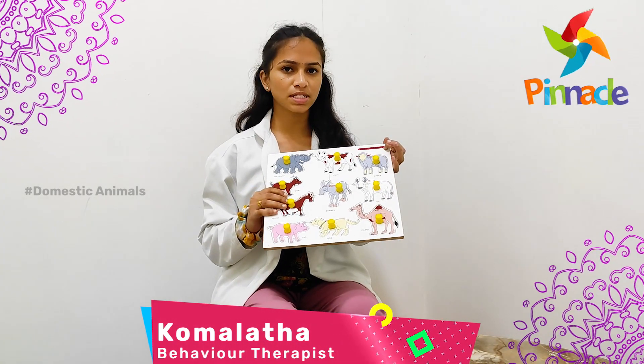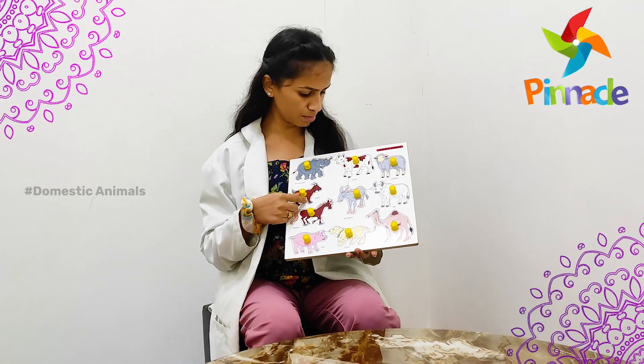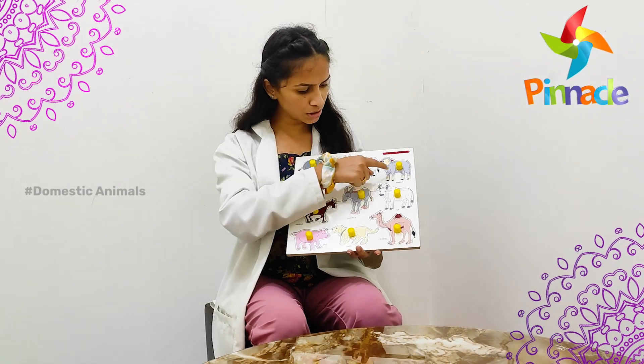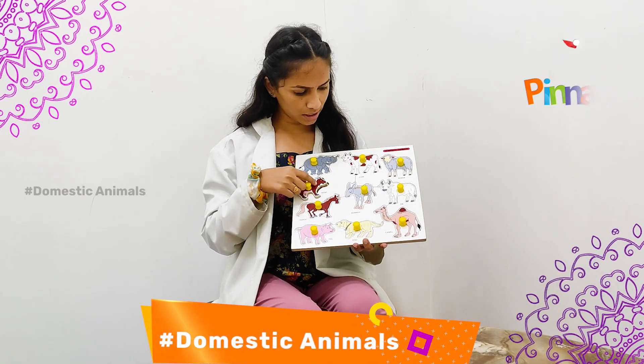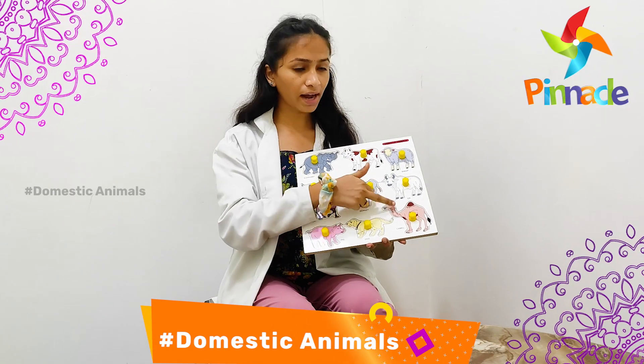Today we are going to discuss about the domestic animal's pegboard activity. Here we have different kinds of domestic animals like elephant, cow, sheep, goat, donkey, ox, horse, pig, dog, and camel.